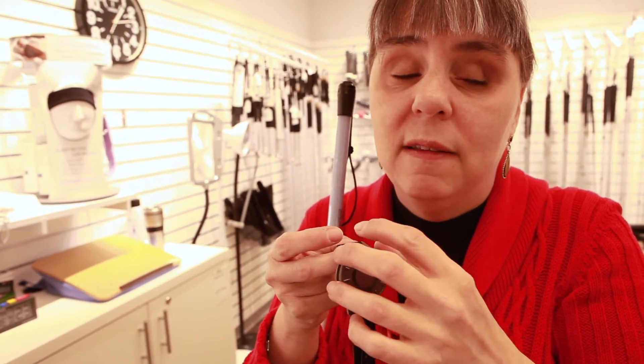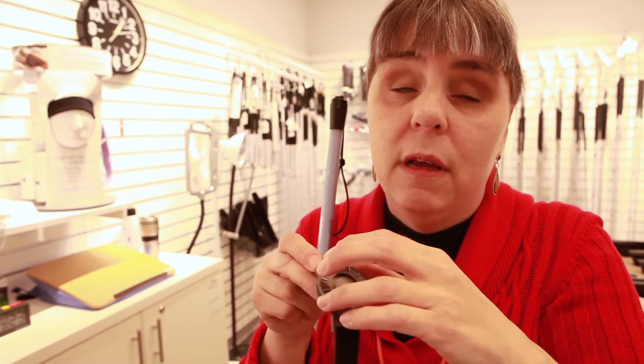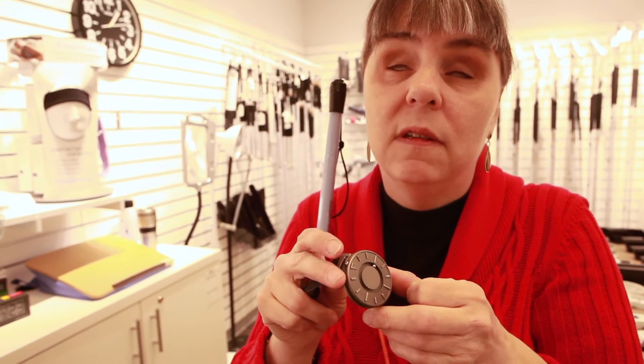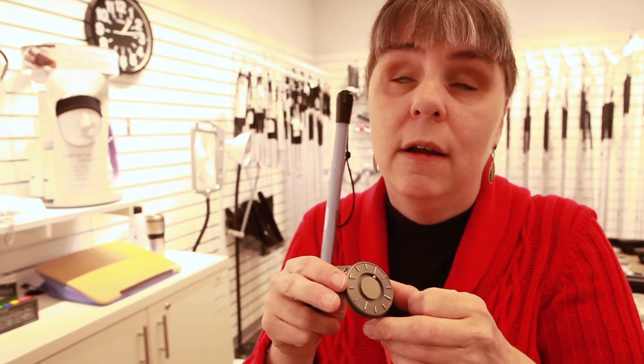So this lets people tell the time. This one here obviously shows the hour around the edge, this little ball bearing here. When it's straight up, you can see that it's 12 o'clock.